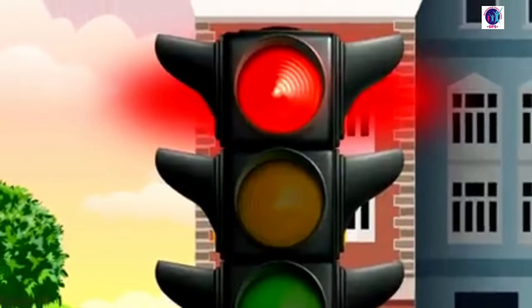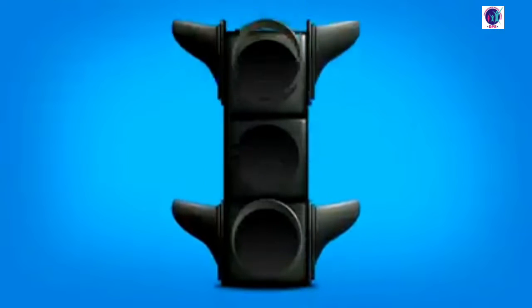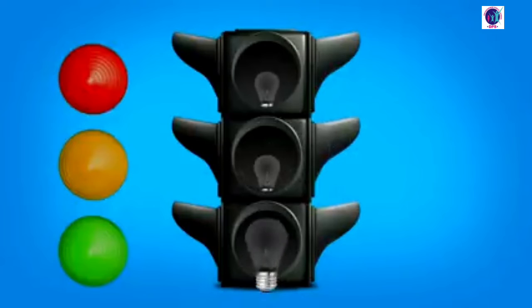I'll tell you. The traffic light is to regulate traffic on the road. It is constructed with special visors. Inside the traffic light there are lamps. Also, there are installed colored lenses.